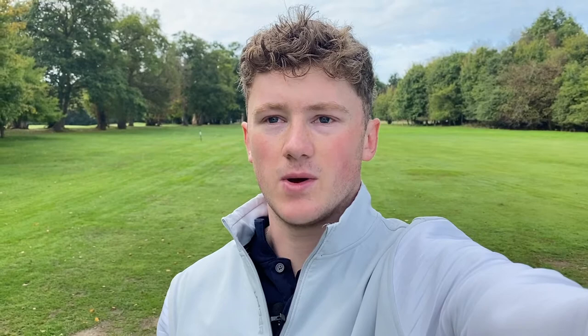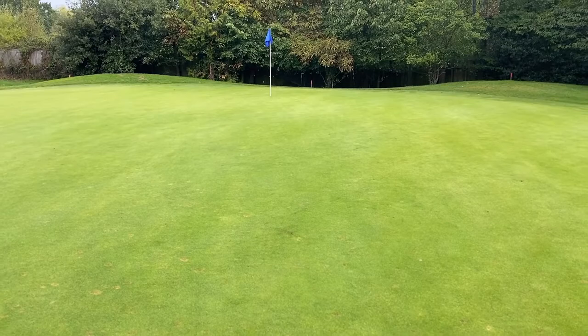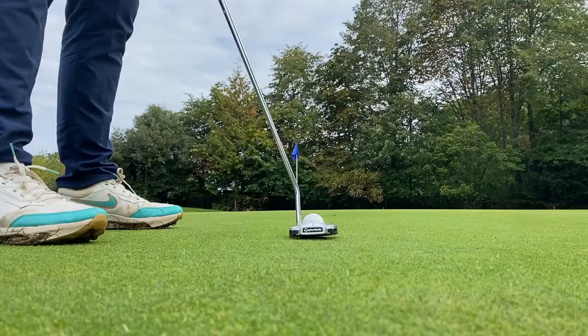Unfortunately, I just made my first mistake as a golfing YouTuber — I didn't bring enough batteries, so they've all died and I'm now having to come off the iPhone. I hit a nice drive straight down the middle of the fairway, leaving myself about 120 yards in. I'll hit a nice sand wedge over this tree and try to stick it close. I've hit a good second shot into this par four, leaving a long 35-footer up the hill for birdie.